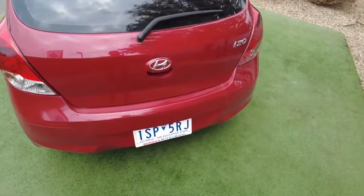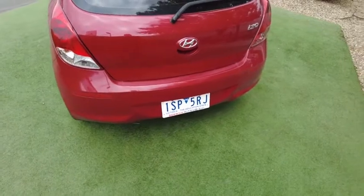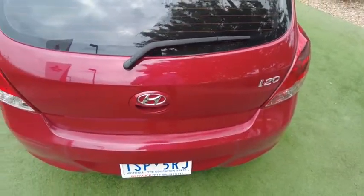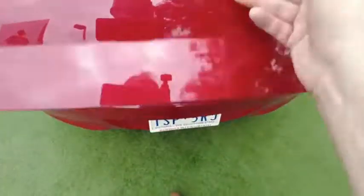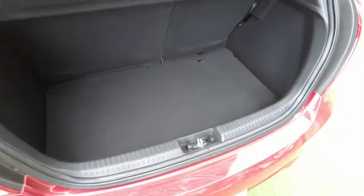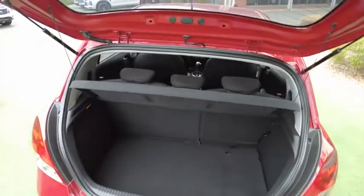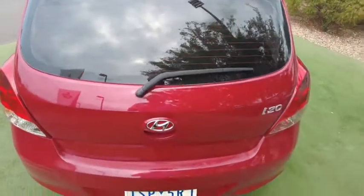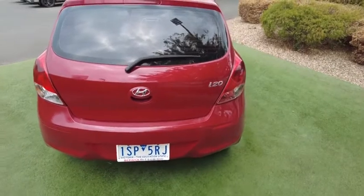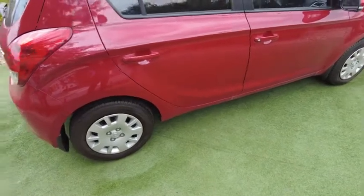Around to the back we have a very light scrape — that's probably from putting items in the boot. Let's open up the boot and take a look. It's a nice deep boot, very big boot space. There are three anchor points located just down here, so you can fit up to three child seats in the back of the car. The parcel tray is actually really clean and nice inside. There are no other marks on the back except for that small one in the loading area.